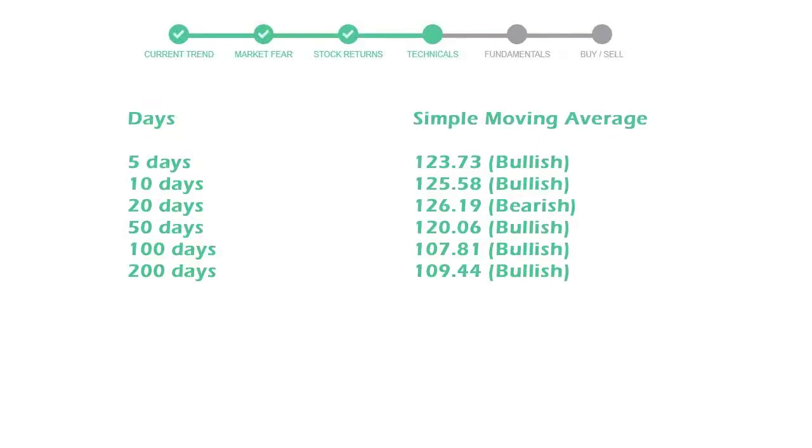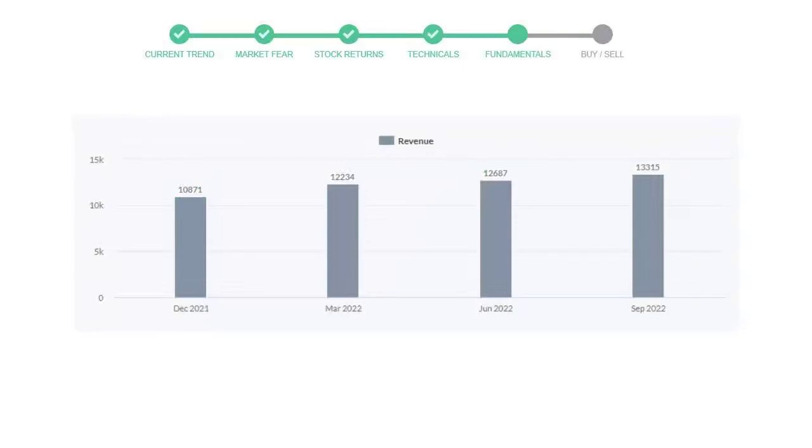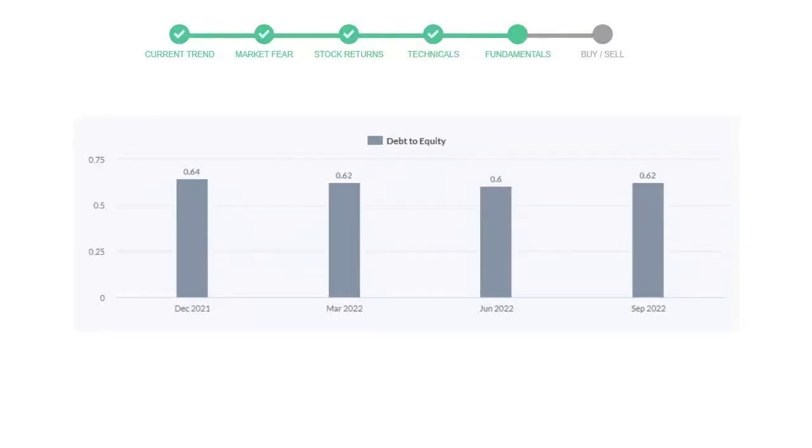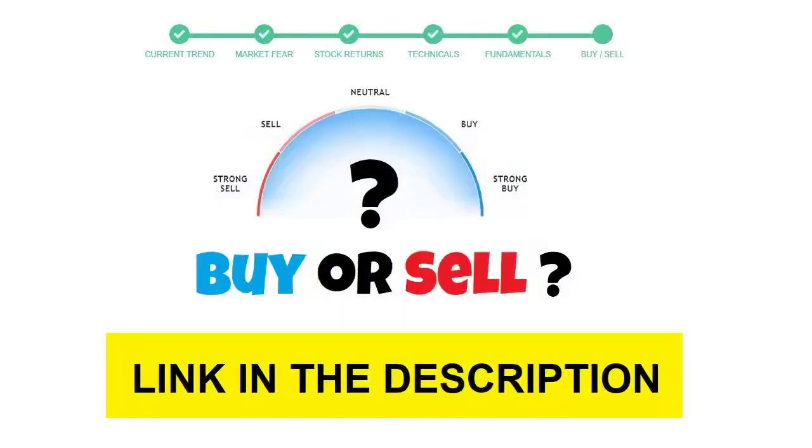Let's have a quick glance at fundamentals. The recent quarterly revenue of Nike is $13,315 million. The profits are $1,331 million. The current equity to debt number is 0.62.